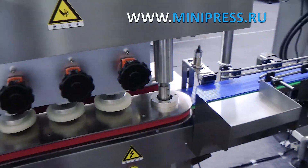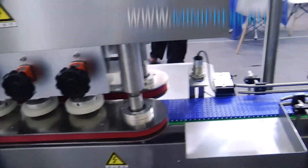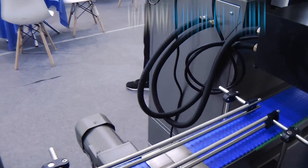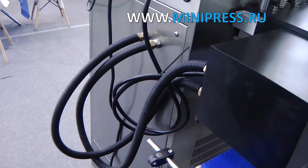One month after signing the contract, we received the bottle filling machine. The manager provided us with the manufacturer's warranty, technical passport of the equipment, drawings, and an operation manual. We installed the machine and trained the workers assigned to it within a week.